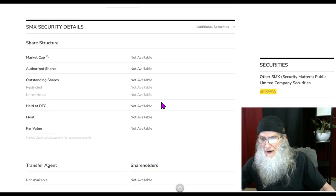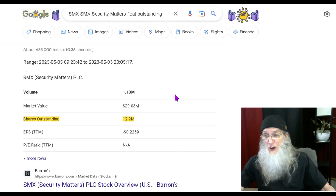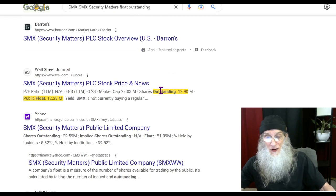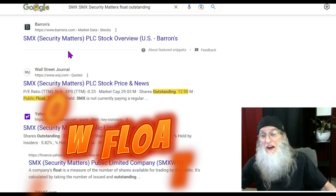For share structure, there's nothing in the platform so I did a Google search. They show shares outstanding at 12.9 million — confirmed by a secondary source as 12.9 million. The float is listed at 12.2 million, which isn't much less than the outstanding share count. I'm not sure we can fully trust that number, but it's not a big float.